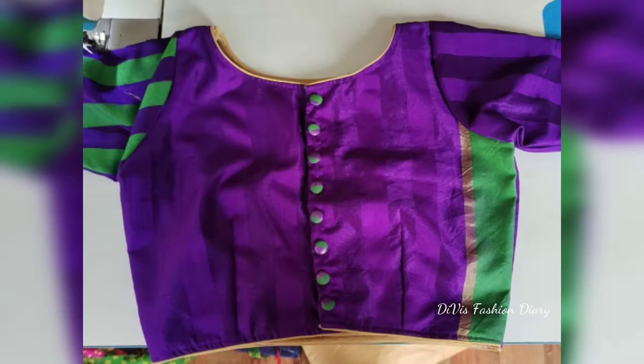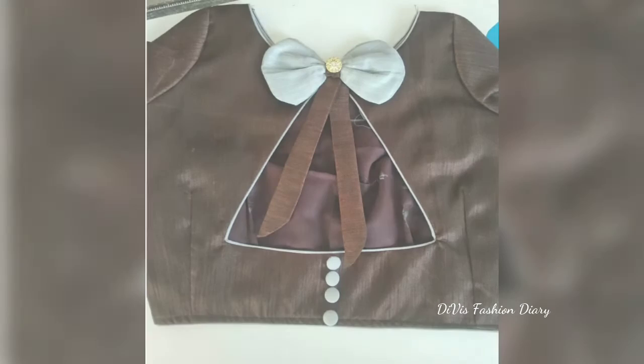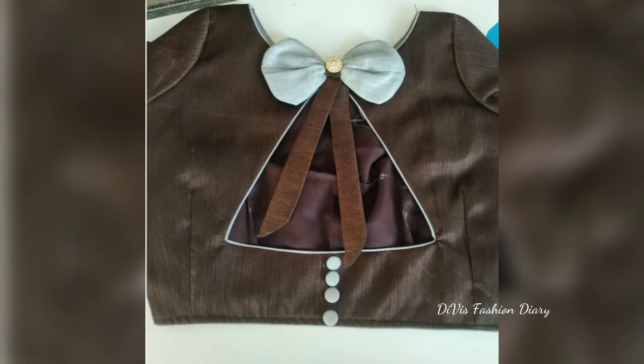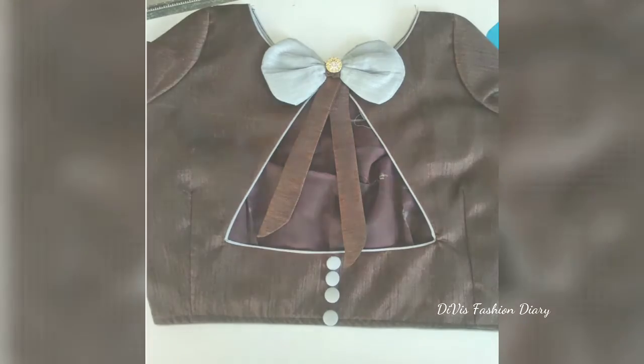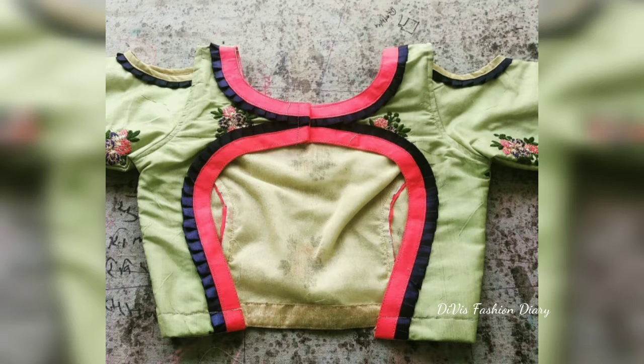If you are a person who wants to wear sarees for every occasion, then this video will surely help you to choose your beautiful back neck patterns. Even on simple sarees, all these types of back neck patterns will give you a great and gorgeous look.